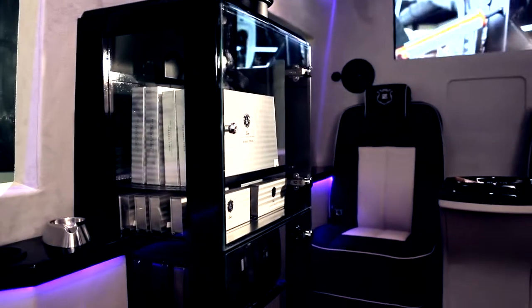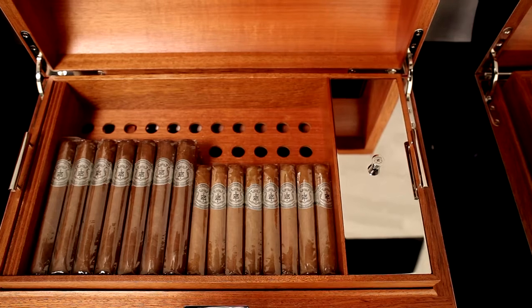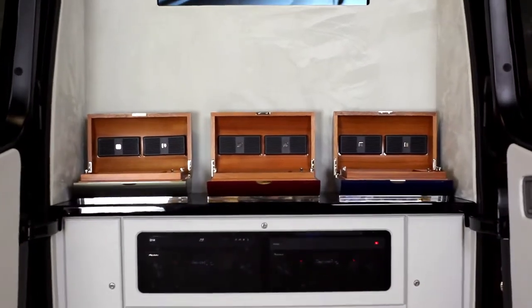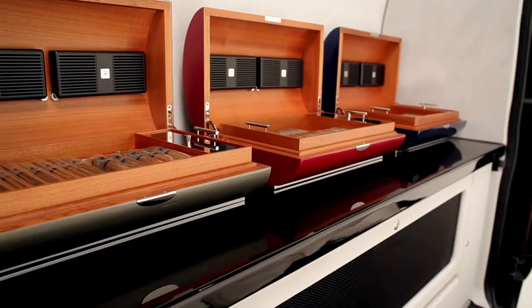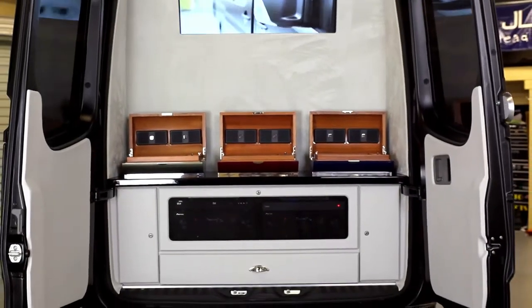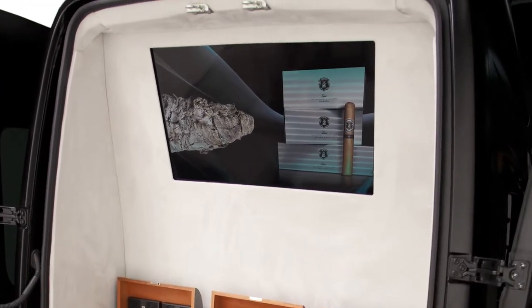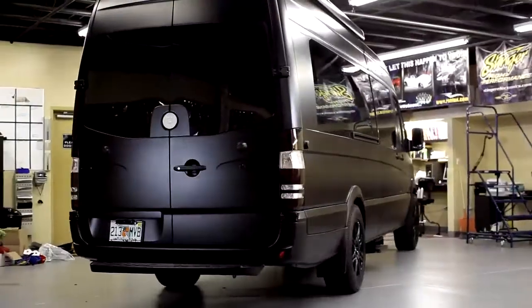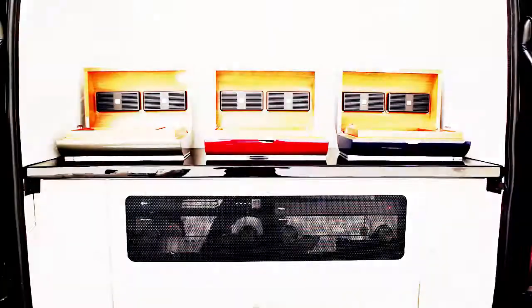Last but not least, we installed a custom humidor — this thing's going to be full of Xenoplatinum cigars. In the tailgate area, we've got all the equipment housed. We've got three tabletop humidors, and a rear TV for customers sitting behind it to watch TV. Before we started, you could stand back here and see all the way to the driver — just an empty shell. Now as you can see, we've got a full interior, full tailgate area, and ready to go on the road.